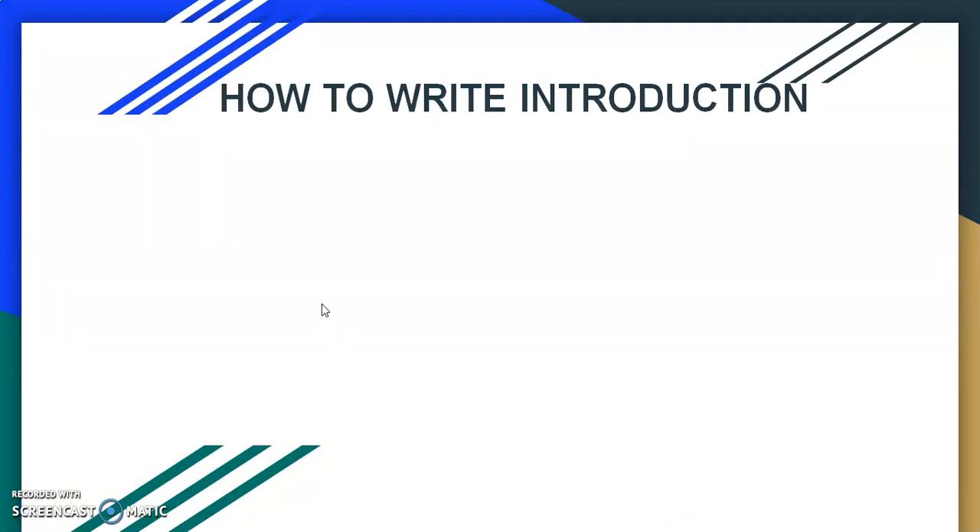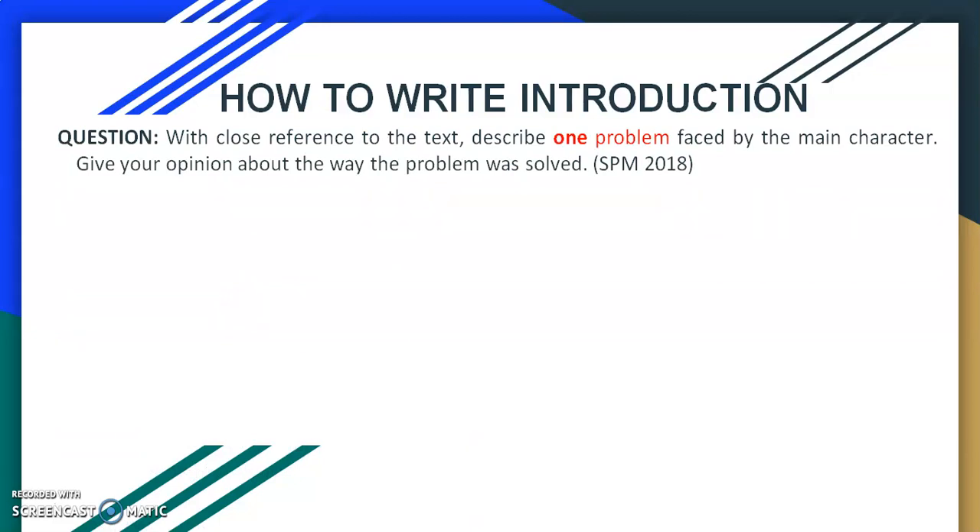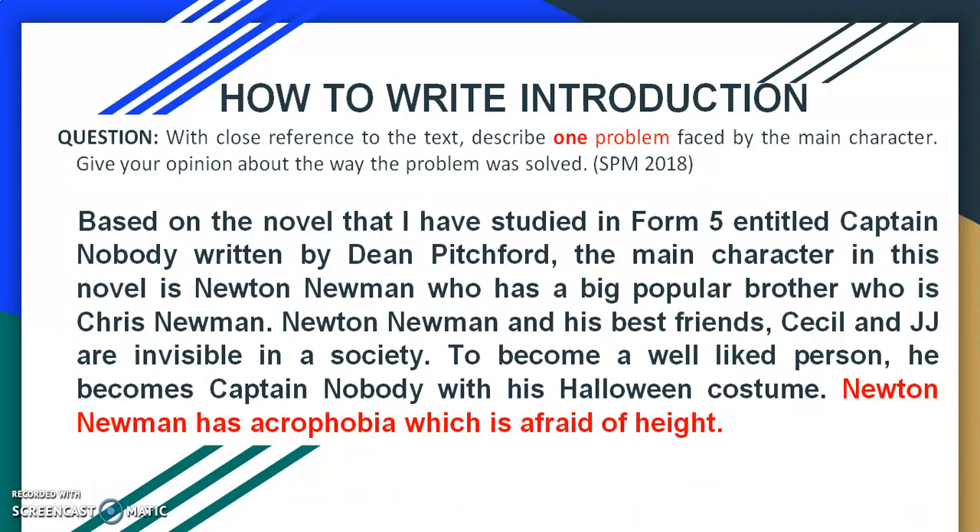Before we look at how to write your content, we have to look at how to write an introduction. An introduction is very important and you have to address the need of the question in your introduction itself. Looking at SPM 2018 again, first of all you have to mention which novel you have chosen — here I have highlighted 'Captain Nobody.' Next, the main character Newton Newman, who has a big popular brother Priest Newman. Then you introduce who is Newton Newman, who is his best friend, and what problems they are facing. You have to give a very brief introduction about the novel in the introduction itself.